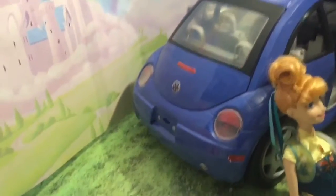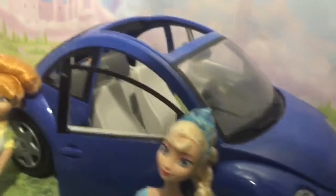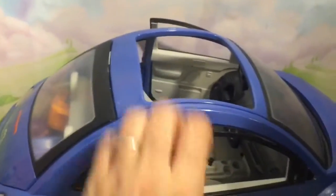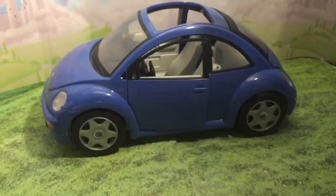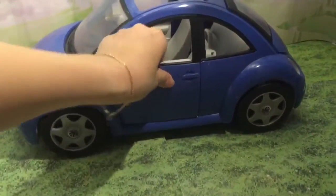Do you see that? That's the back of the car and that's the front of the car. So this is a Barbie Volkswagen Beetle. This is really cool because this looks exactly like the ones on the road. Some of your mommies and daddies may even have one of these cars — we call them bugs too.